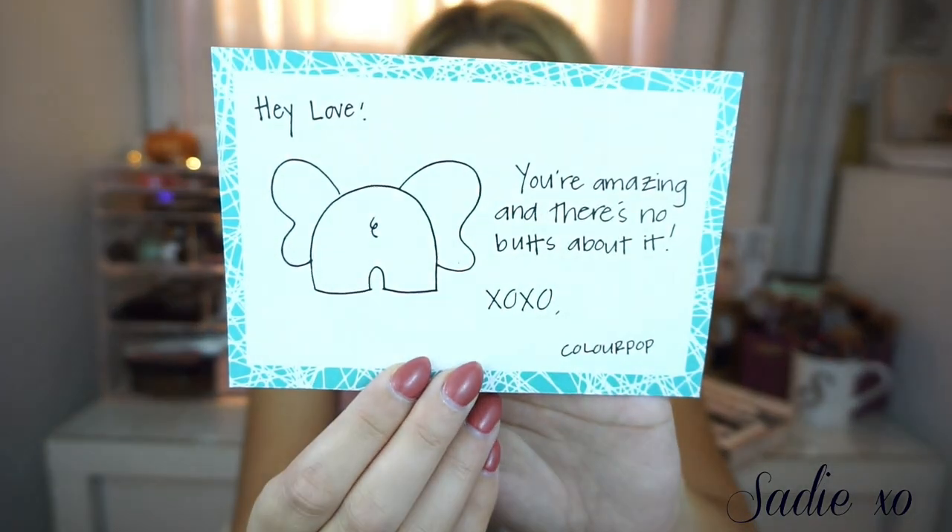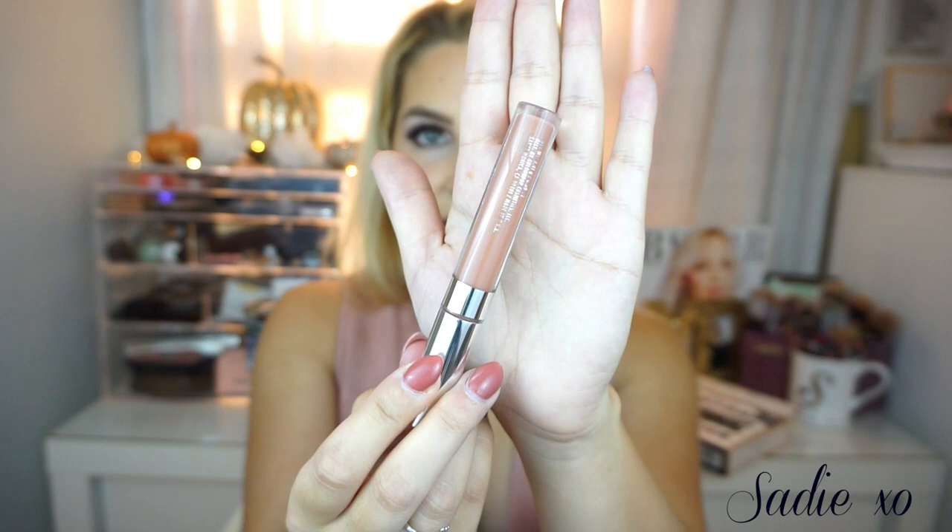I got another product from Octoly — this is by Colourpop. I love the cards they send; this one has a little elephant butt on it, which I think is adorable. I got the Ultra Glossy Lip in Weeho — a cream finish in a beautiful nude shade. I love Colourpop because they're so inexpensive and pretty. I've been loving glossy lips lately — I was into matte for a long time but recently I'm obsessed with super glossy lips. Right now I'm wearing the NYX Butter Gloss in Angel Food Cake.